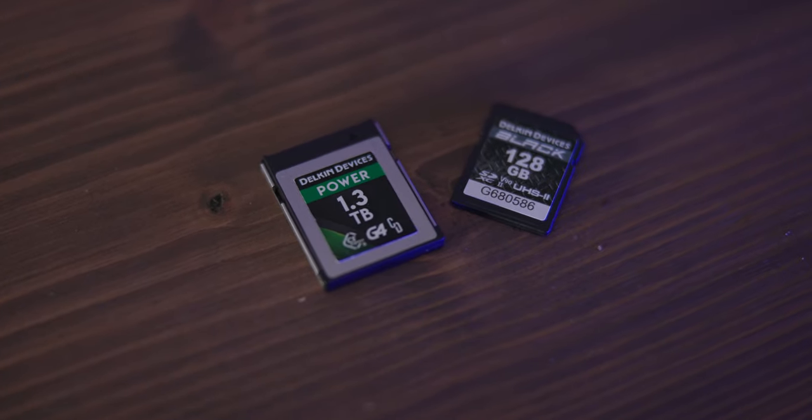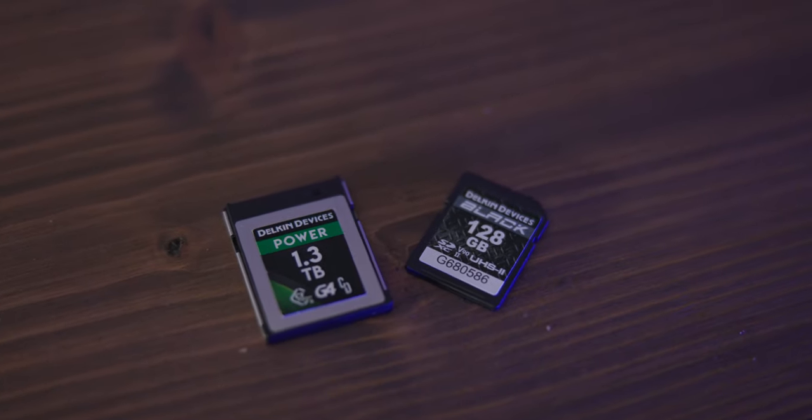Not the sexiest of subjects, but a very important one: memory cards. I only really use Delkin because I trust them. I've never had one go wrong, and I've never really spoken to anyone who's had an issue with one either. So Delkin CFexpress and Delkin SD cards — not sexy, but they're really good and reliable. What more can you want?